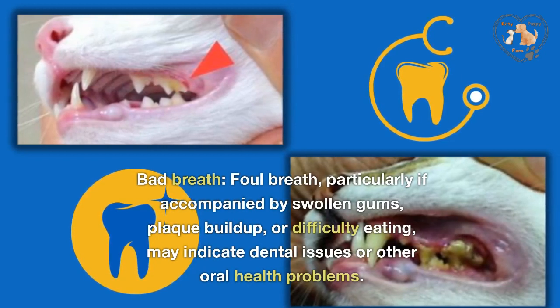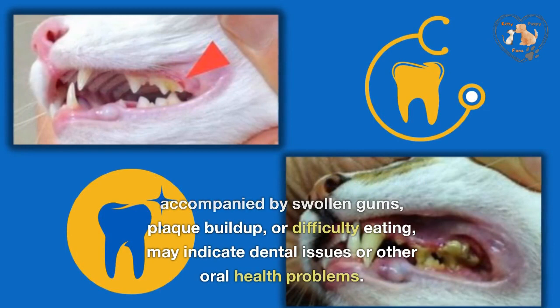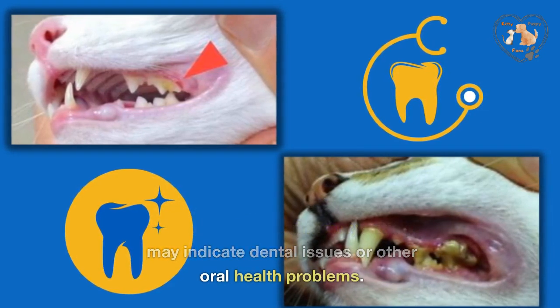Bad breath. Foul breath, particularly if accompanied by swollen gums, plaque buildup, or difficulty eating, may indicate dental issues or other oral health problems.